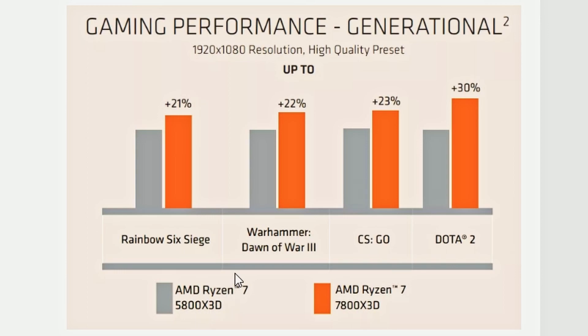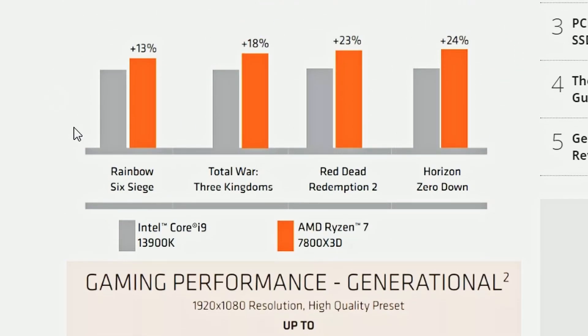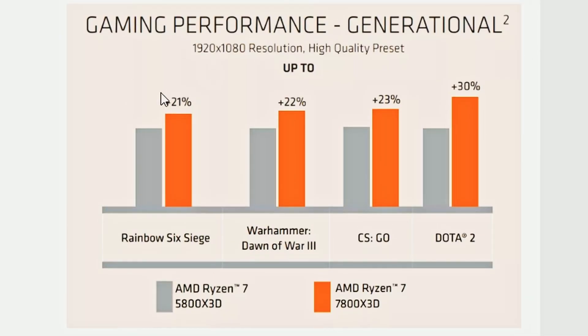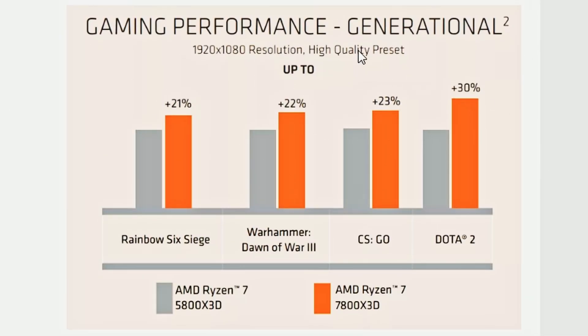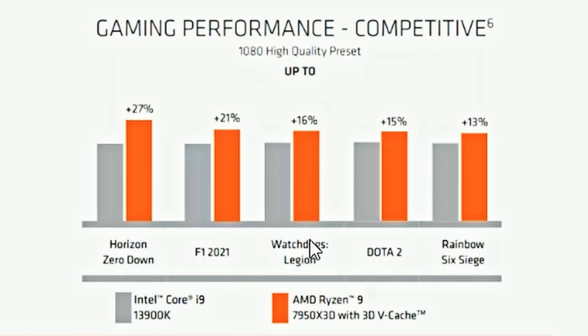Comparing to the previous gen 5800X3D, we're looking at 21–23% gains in CS:GO, Dota 2 getting 32%, and Warhammer at 22% — looking pretty good. The 5800X3D was on par with the i9-13900K in most games, so it's clear why the 7800X3D is pulling ahead. More benchmarks show F1 2021 at 21%, Watch Dogs Legion at 16%, and Dota 2 at 15% compared to the i9-13900K, and 32% in another title we already saw.